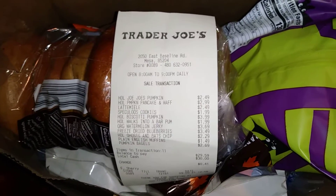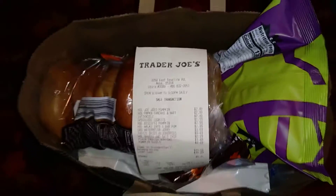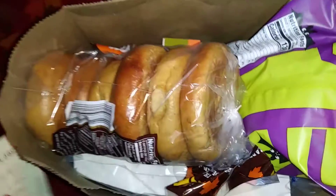Hey everybody, welcome to Jen's Unique Nibbles and More. I went to Trader Joe's — I went for two things, and I came out with a bunch of things. So let's check it out and see what I got.